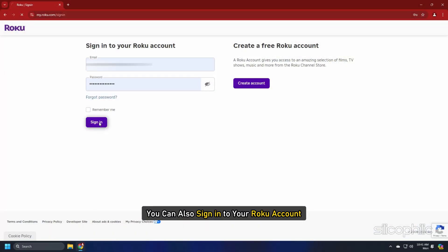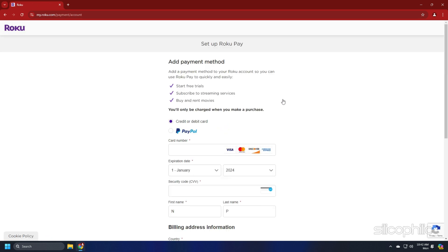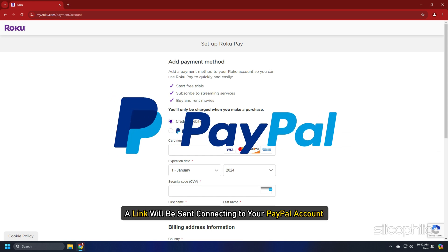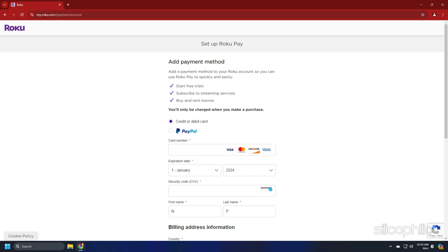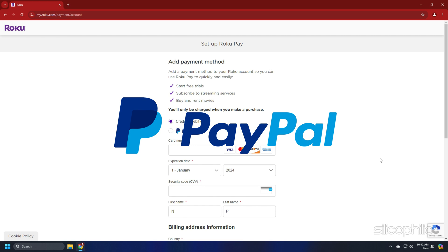You can also sign in to your Roku account, then go to Payment Method, click on Update. Then select a payment method to add, change or remove. If you have PayPal, a link will be sent connecting to your PayPal account. Here are the accepted Roku payment methods: Mastercard, Visa, PayPal, Apple Pay.